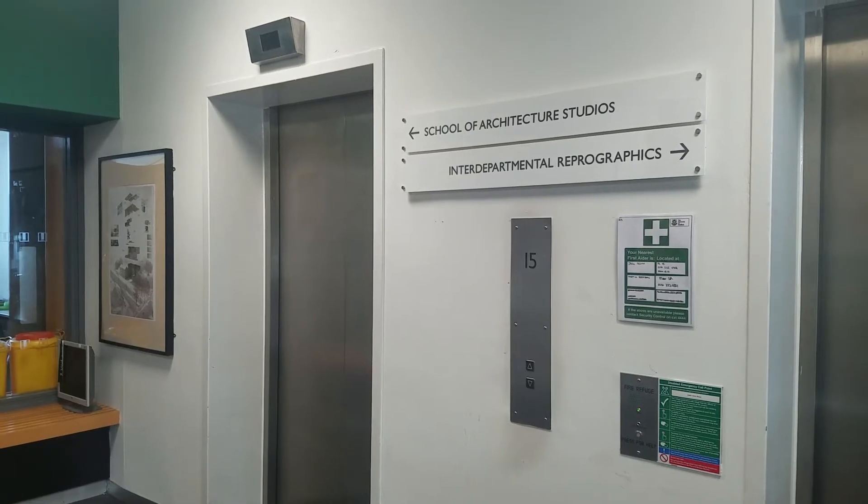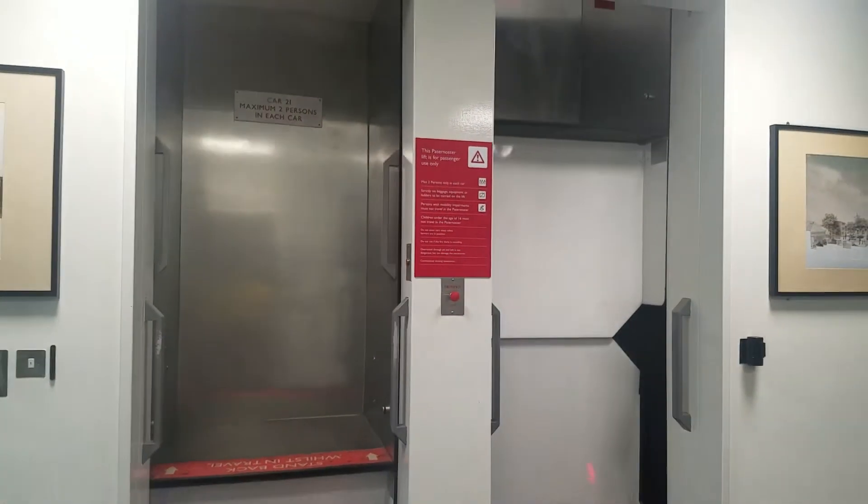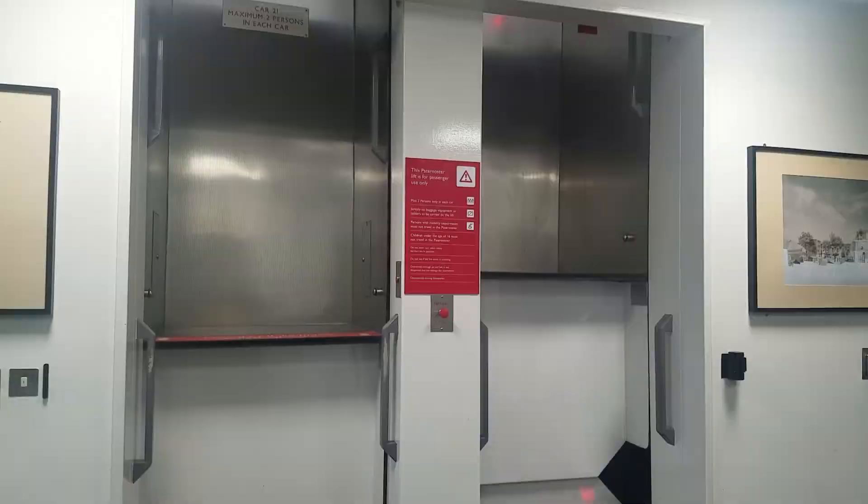As you would expect, the building contains two conventional lifts, but why take a regular lift when you can travel in this — a Paternoster lift.